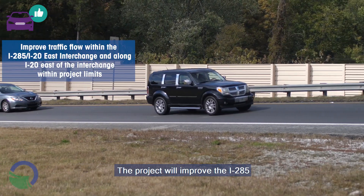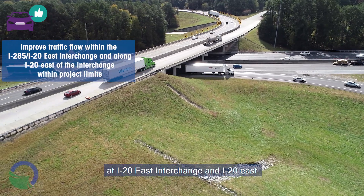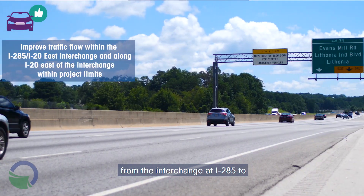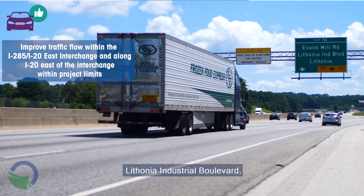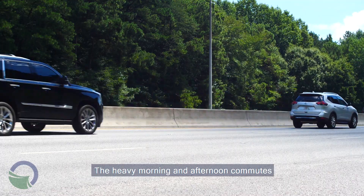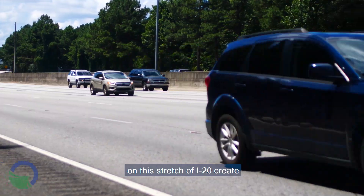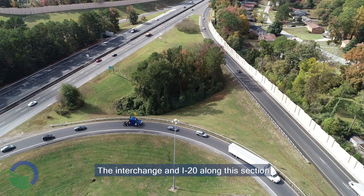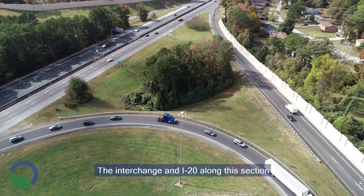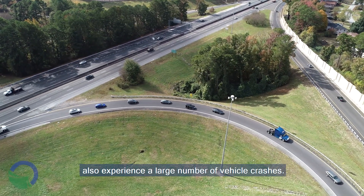The project will improve the I-285 at I-20 East Interchange and I-20 East from the interchange at I-285 to Lithonia Industrial Boulevard. The heavy morning and afternoon commutes on this stretch of I-20 create congestion and travel delays. The interchange and I-20 along this section also experience a large number of vehicle crashes.